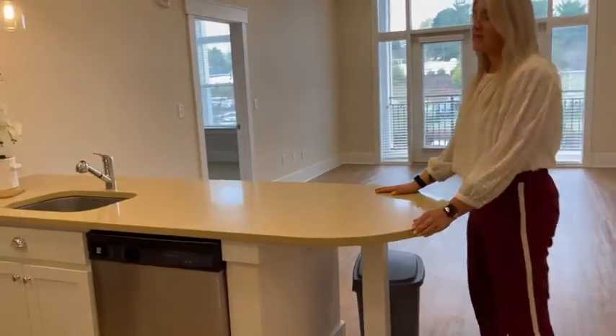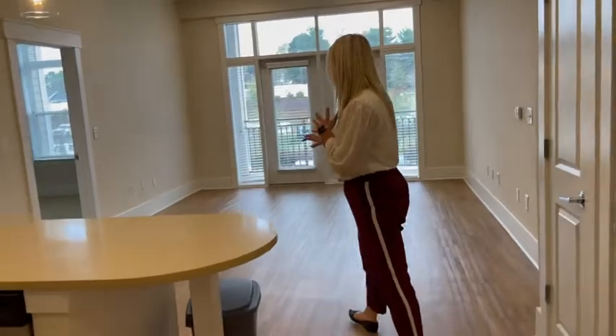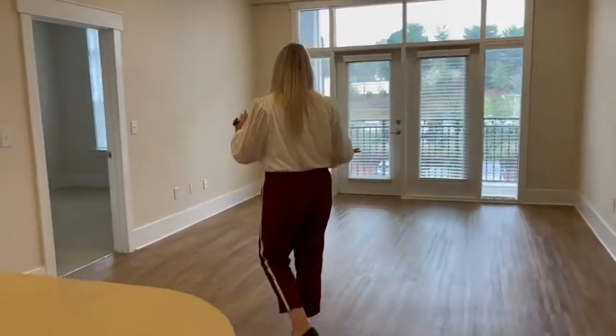I do like the end cap of this countertop. You have enough space to put some bar stools if you'd like. And then over here, you have your living and dining area.